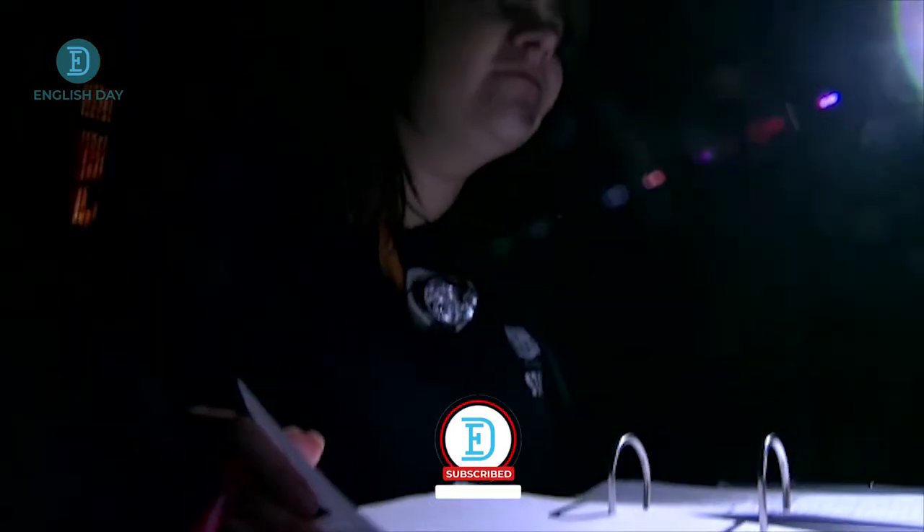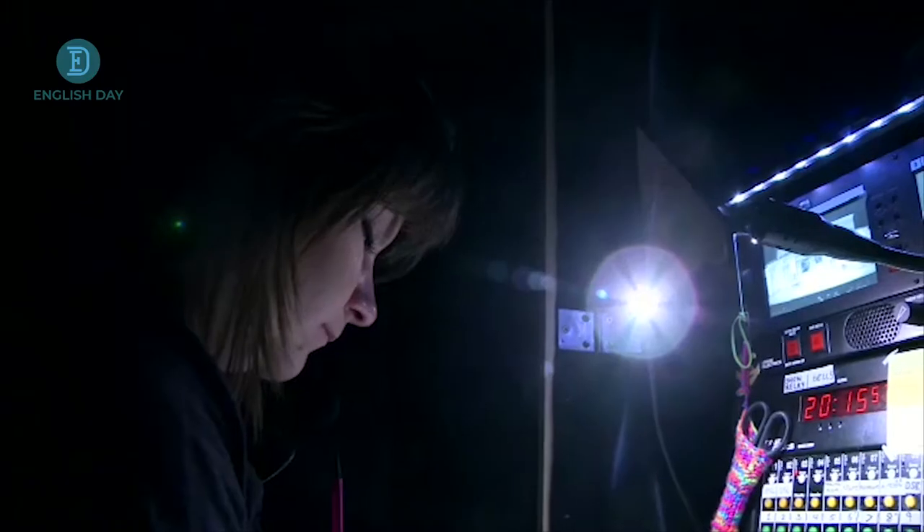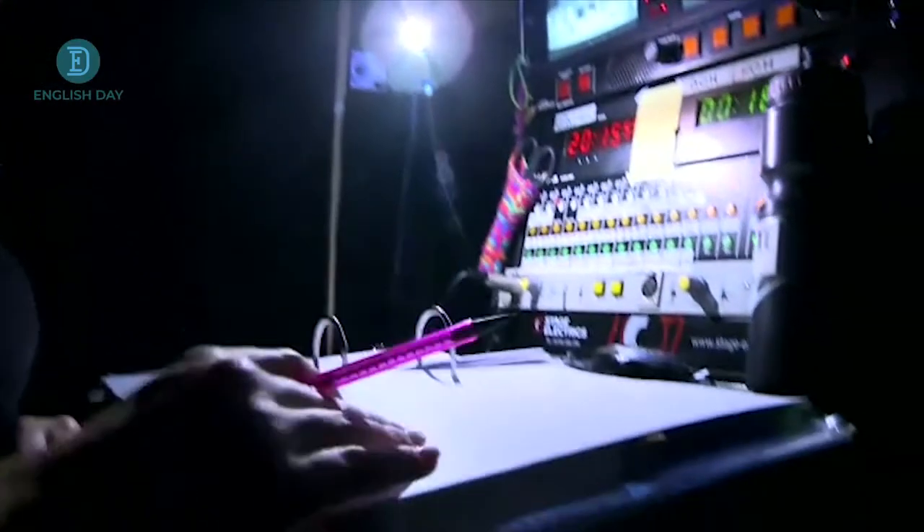My name's Charlotte and I work at Theatre by the Lake as the resident assistant stage manager. On this particular production I'm on the book, calling the show, making sure all the lighting and sound cues happen at the right time in relation to what's happening on stage.